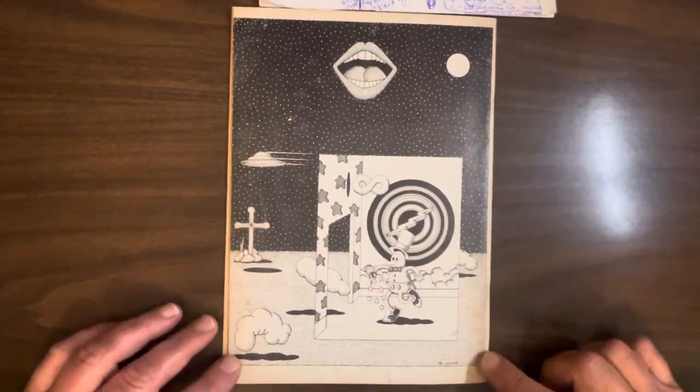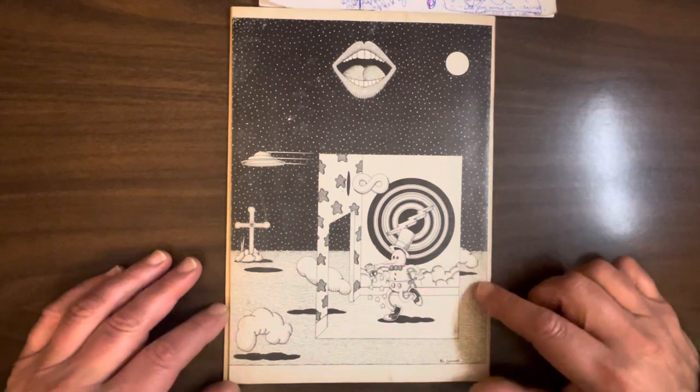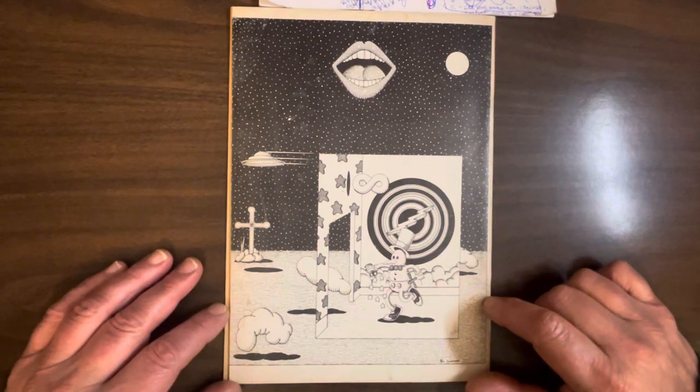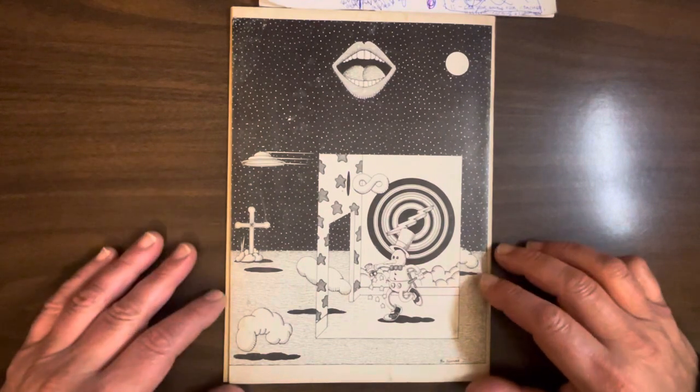I kind of like this little psychedelic piece by Rick Sloan — obviously inspired by Rick Griffin and Victor Moscoso, those guys. It's kind of nice, I kind of like it.